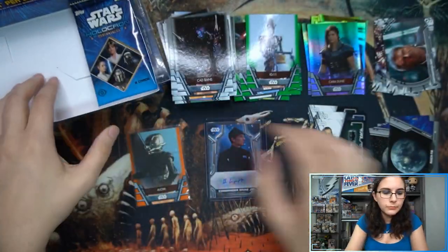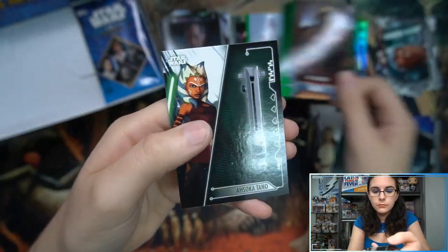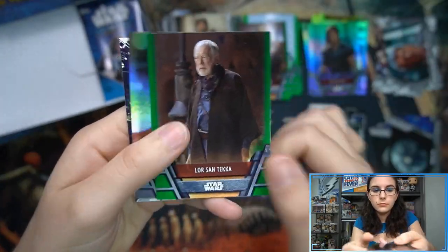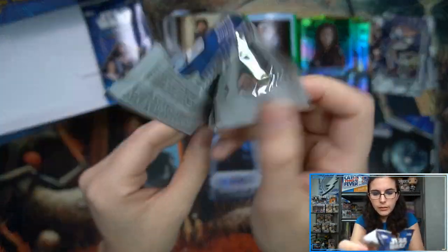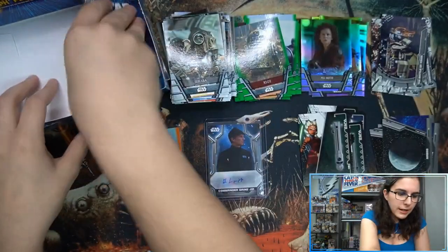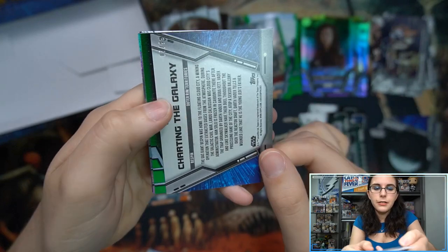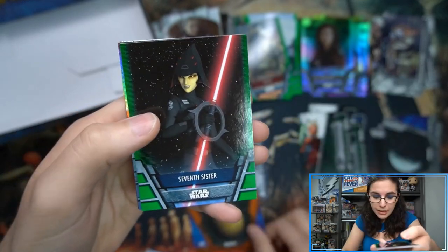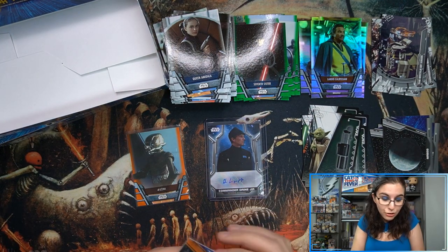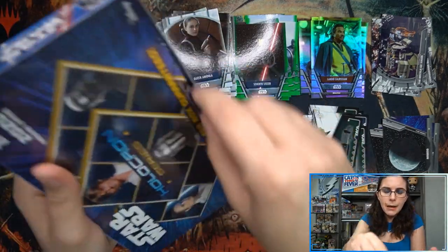Full card pull. Just four packs remaining in box number one. Where is our next parallel? Not here in this pack. All right, last pack of box number one — looks like we have an insert: Charting the Galaxy, Bespin, number 7 of 99, orange parallel. I was worried. We are getting two numbered cards per box minimum, and I'm very glad to find that one here in the last pack. Wait until the last pack to give us some stress!